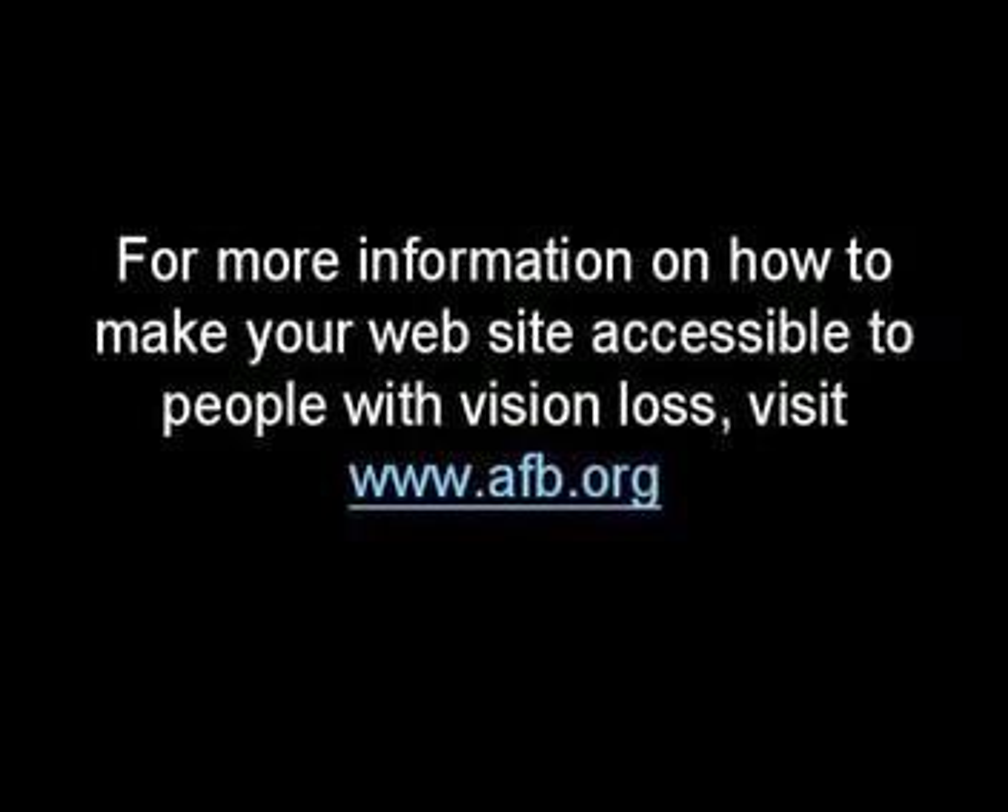After all, you're supposed to be our friends. For more information on how to make your website accessible to people with vision loss, visit www.afb.org.